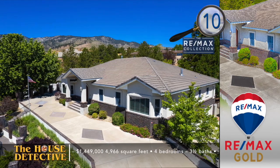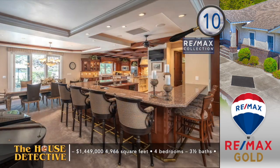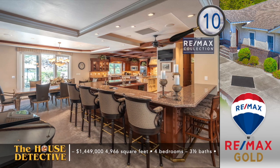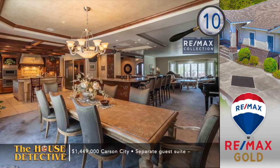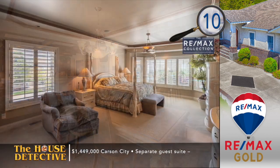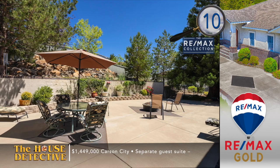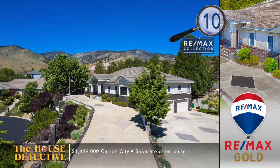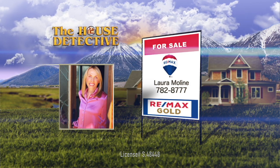Time to head south to West Ridge of Carson City for home number 10. This is an amazing custom home set on over an acre in a gated community and it has a separate guest suite. The moment you step inside this four-bedroom, three-and-a-half bath home, you'll be taken by the impressive decorative touches and valley views. Stretching to nearly 5,000 square feet, you'll notice the massive bar with room to serve ten guests. The separate guest suite enjoys a full living room, kitchen, bath, two bedrooms, and a garage. Set in a private setting with room to park an RV, this rare custom home has the asking price of $1,449,000. Give Laura Moline a call — her number in the REMAX Gold Gardnerville office is 782-8777. She'd love to show you that beautiful home in Carson City with the separate guest quarters.